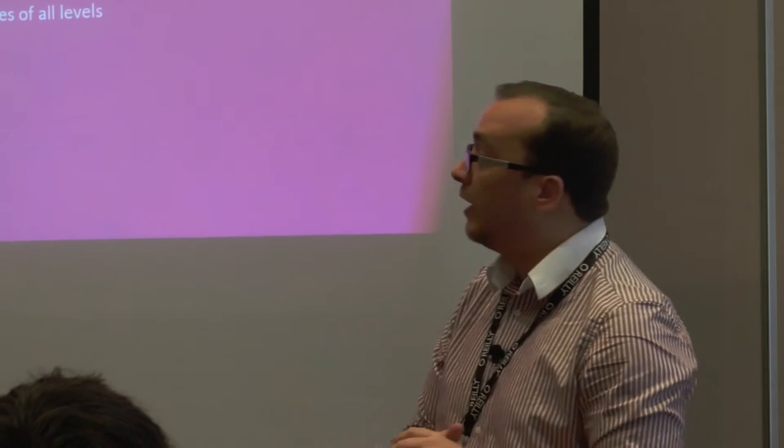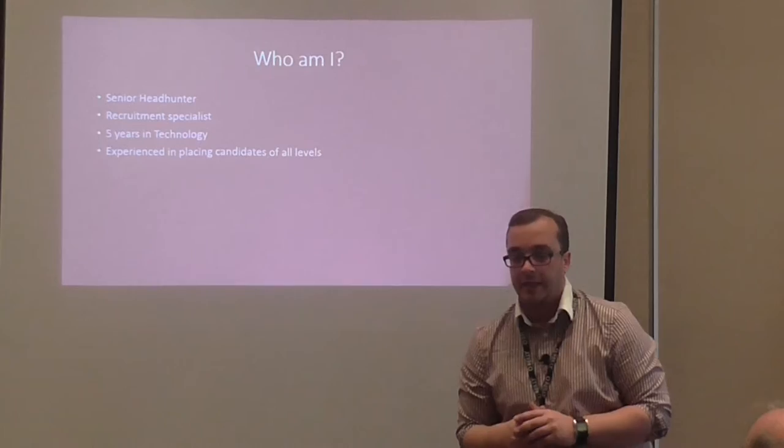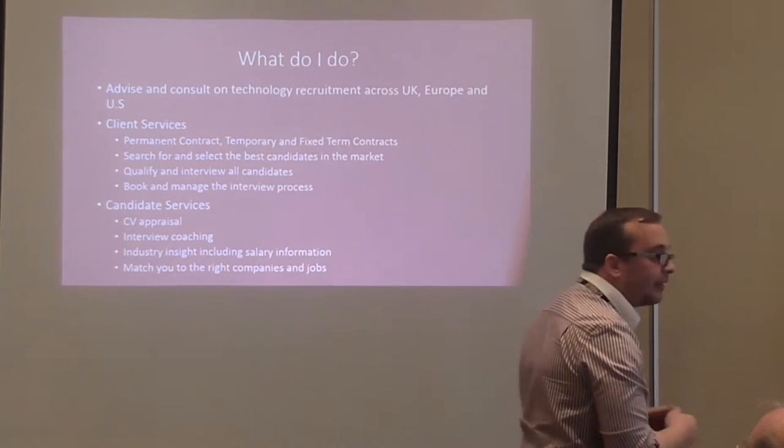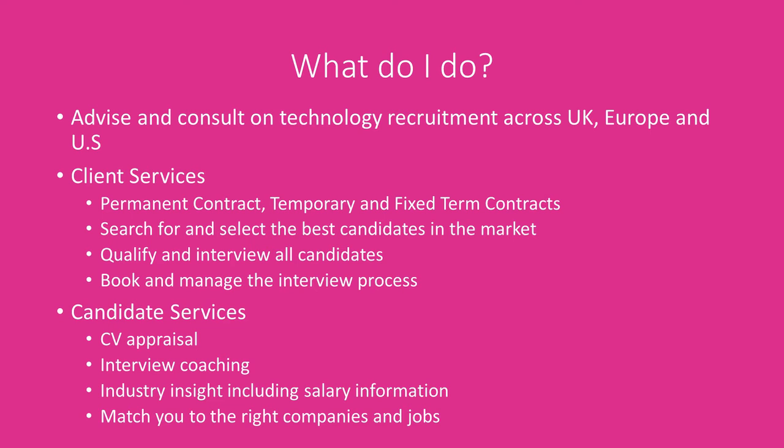We place candidates at all levels — from very junior first-line support people right up to CIOs and CTOs. So we get a full range of experience working with people. I think it's always interesting to cover what a recruiter actually does. We're not evil — we're not here to steal people's money or children or anything along those lines.